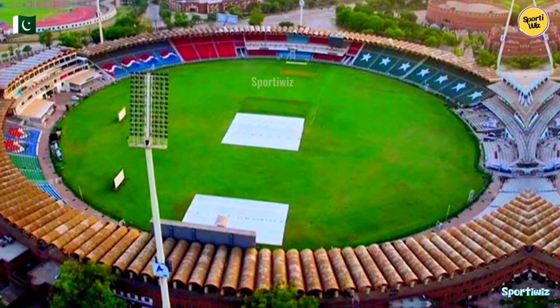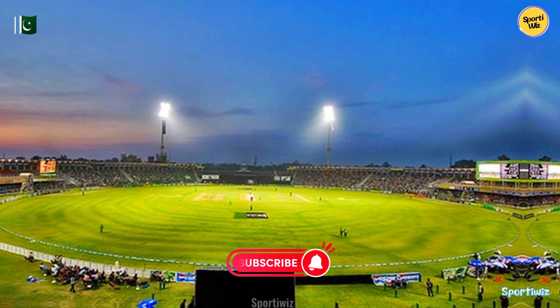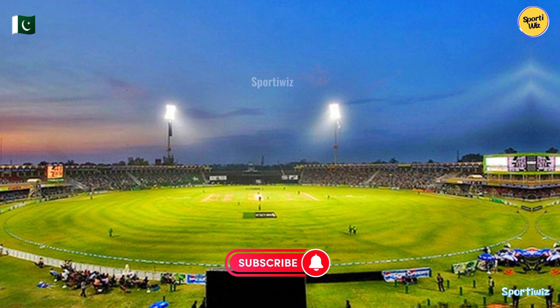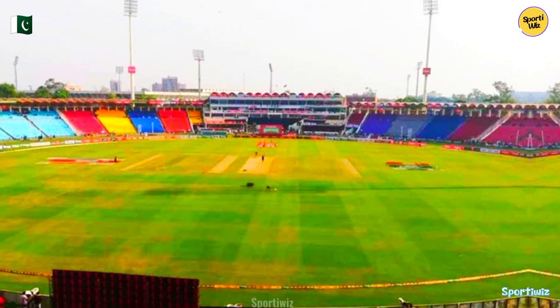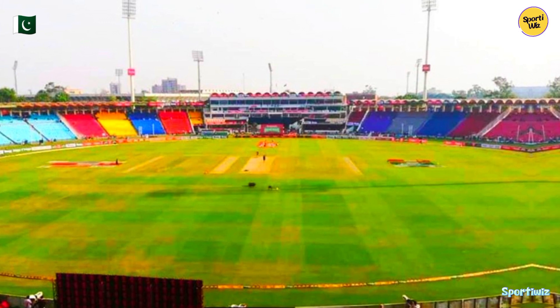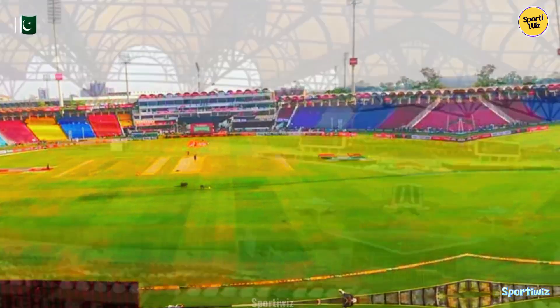The Qaddafi Stadium has a seating capacity of approximately 27,000 spectators, making it one of the largest cricket stadiums in Pakistan. The ground boasts an oval shape, with the stands surrounding the field offering excellent views of the action. The stadium's capacity has seen variations over the years due to renovations and safety regulations.